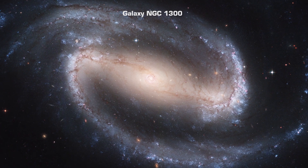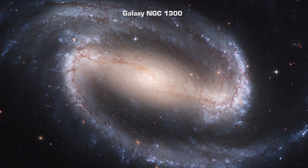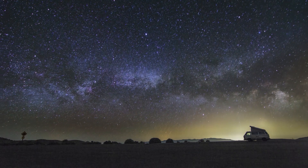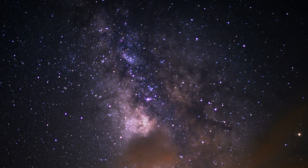A galaxy is an enormous collection of billions or trillions of stars and other matter that is gravitationally held together. Most of the individual stars you see with the naked eye are in our own galaxy, the Milky Way.